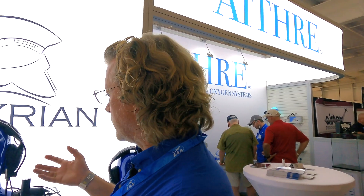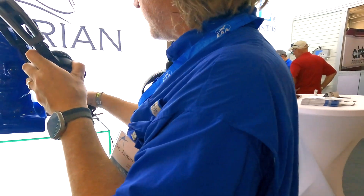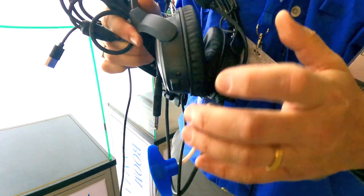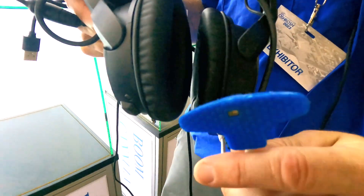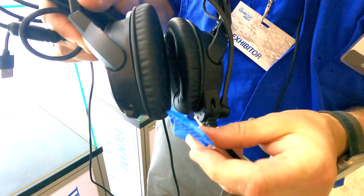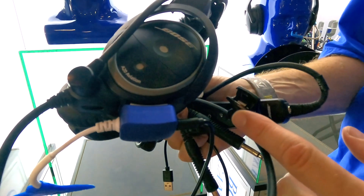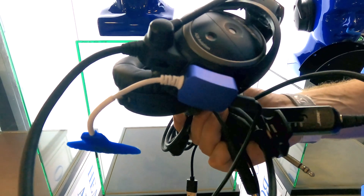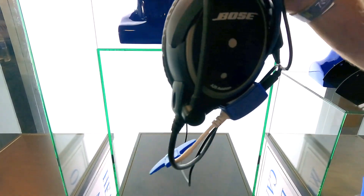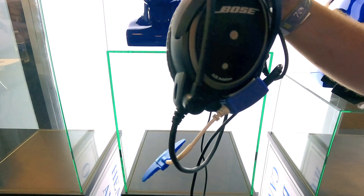Now we have the Illyrian 2, and you can take a look at it right here. It has the same concepts with some improvements and new features. We have a newer, kinder, gentler pad — even better material that will be more comfortable on the skin — and shorter cabling. It still just plugs into basic USB power on the back, and all of the magic happens in this box, which can go anywhere on your headset: underneath, on the side, up on the band, depending on your configuration.